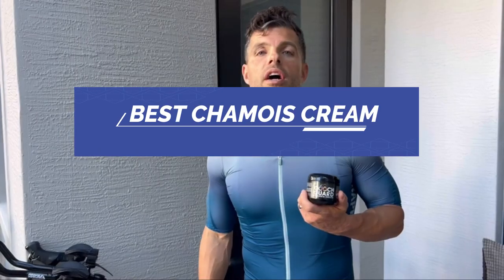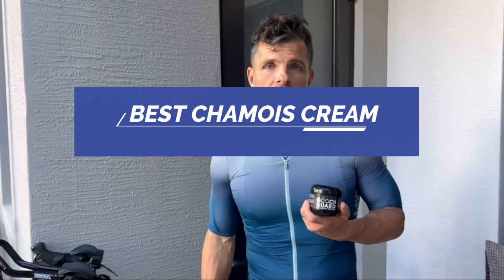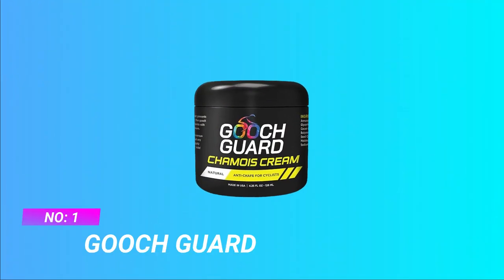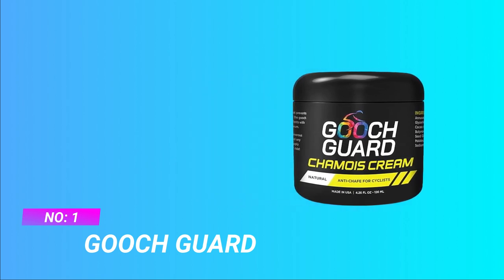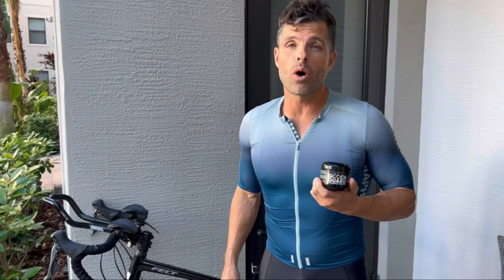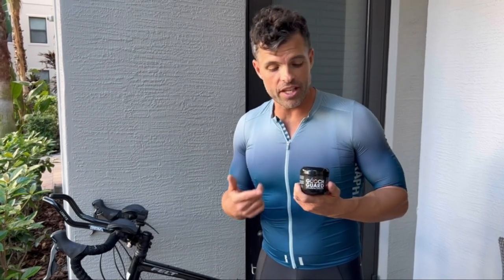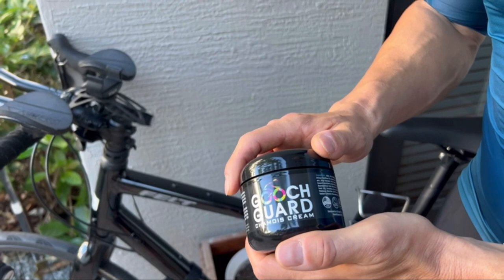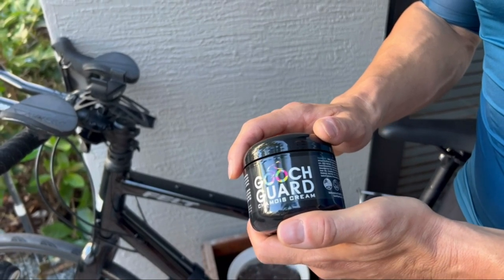Number one: Gooch Guard Chamois Cream. The best chamois cream for cyclists, Gooch Guard is the ultimate relief and protection for riders all over the globe. Our powerful anti-chafing cream formula eliminates friction and enhances mobility so you can ride your best.